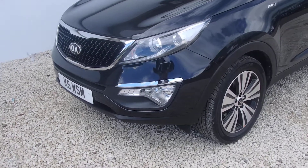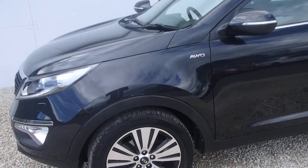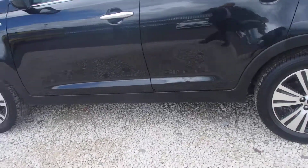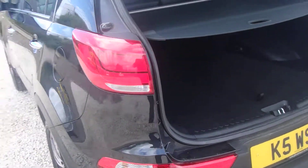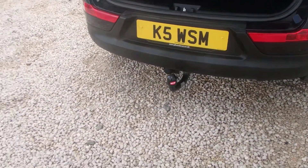New into stock here at Phoenix Kia is this 15 plate KX3 automatic Sportage, complete with diamond cut alloy wheels, spacious boot. This car also comes complete with a tow bar.